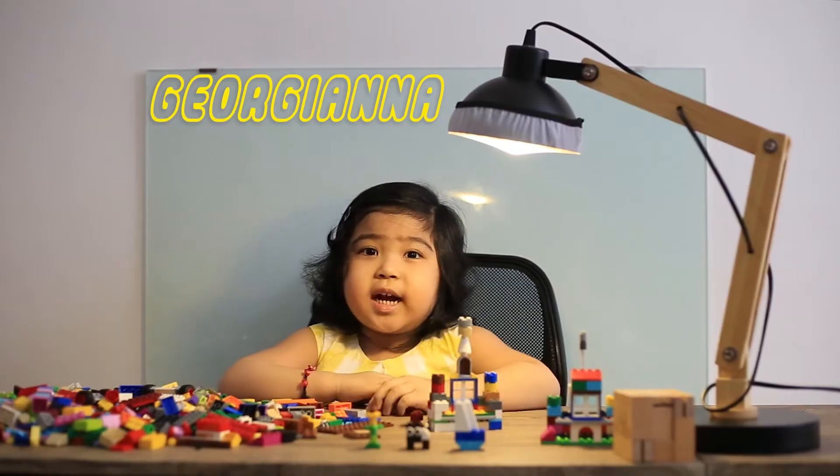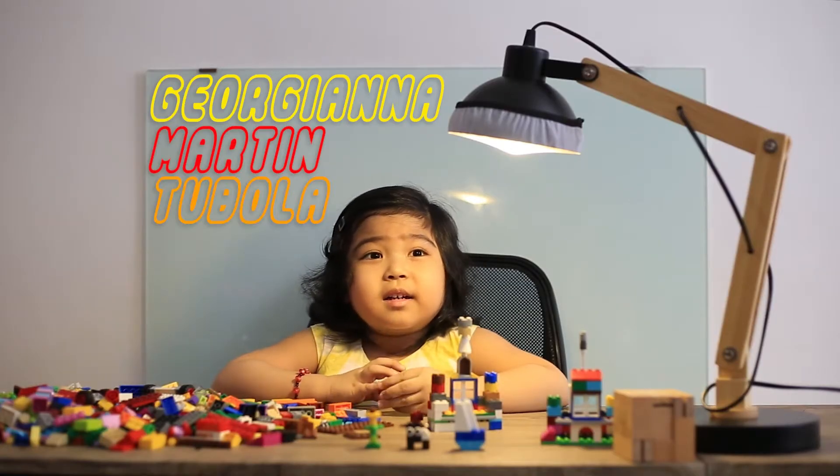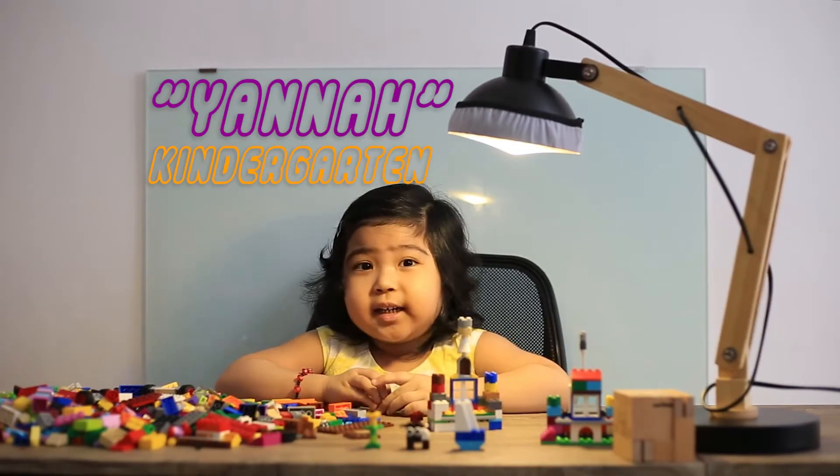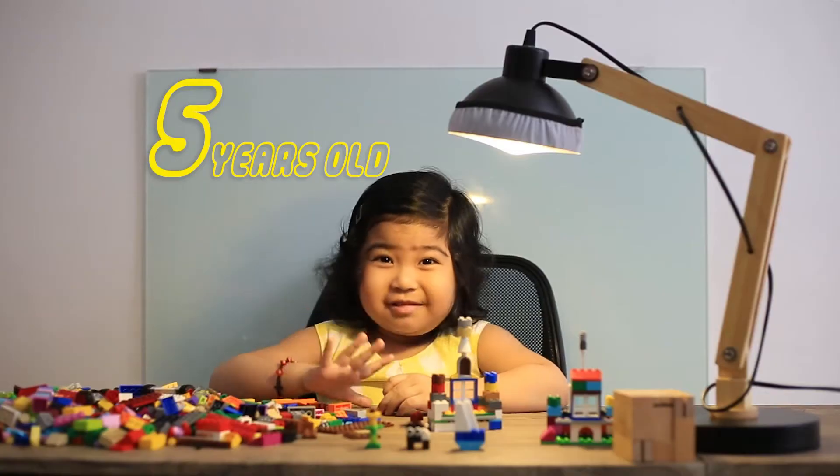Hi, I'm Georgiana M. Tawola. My nickname is Liana. I'm kindergarten level. I'm five years old.